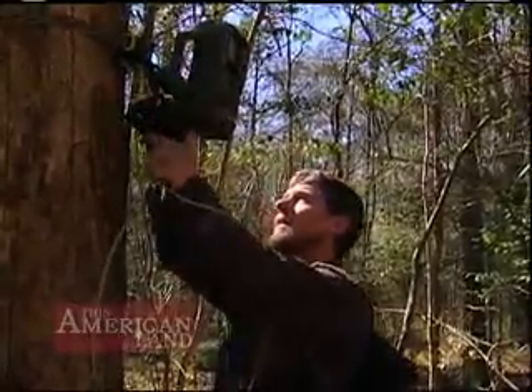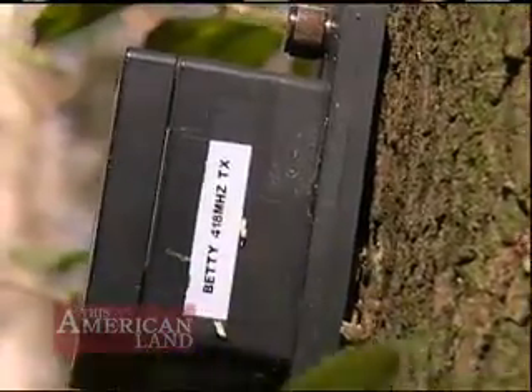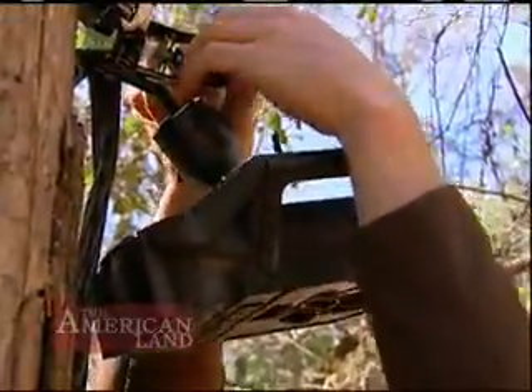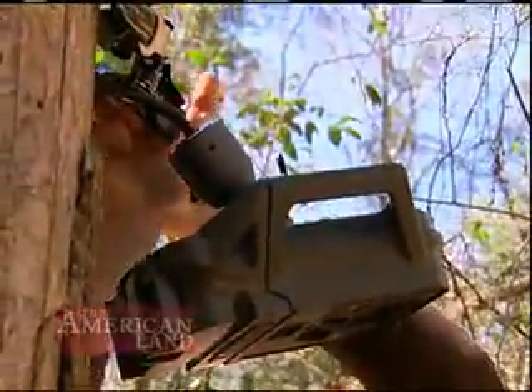Auburn researchers have started using cameras triggered by vibration. They work better than those using motion detection. When a woodpecker lands on a punky snag to hunt for larvae, it starts pecking and that sends a signal to the camera to take a picture.